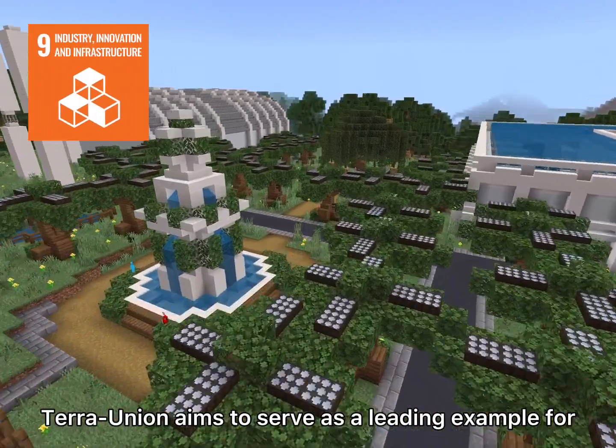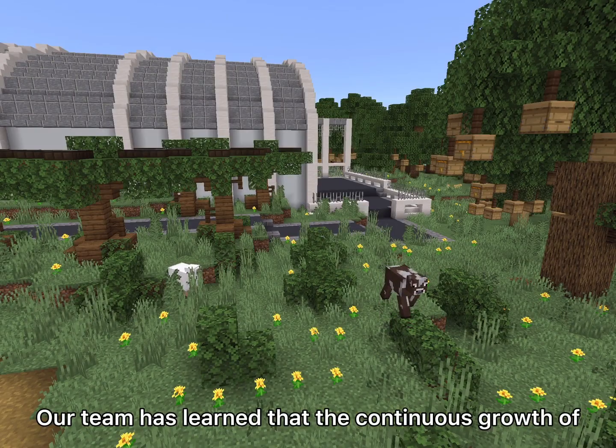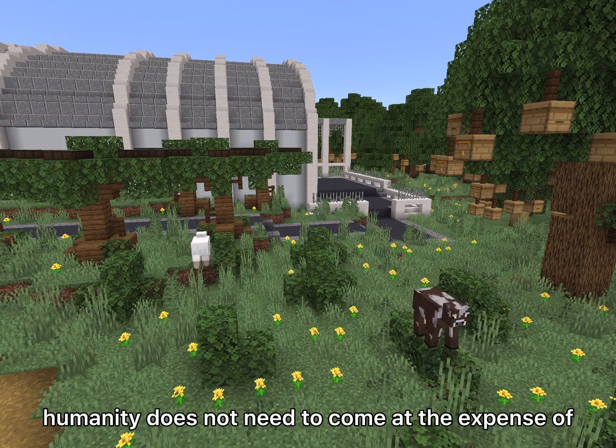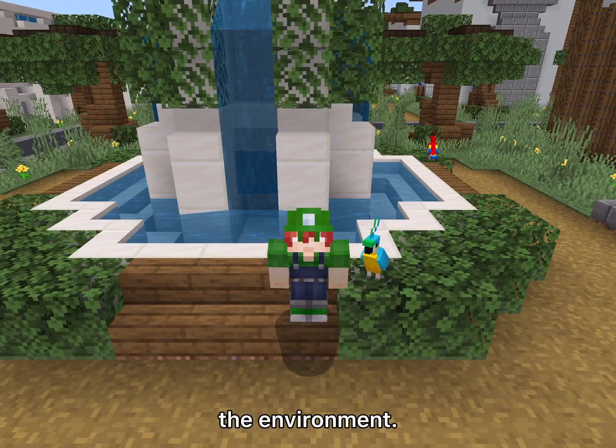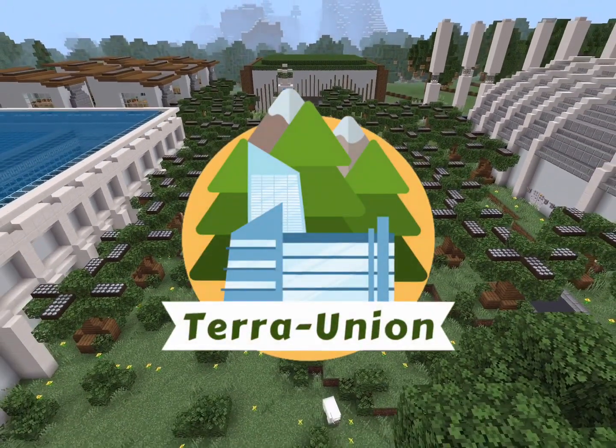Terra Union aims to serve as a leading example for how humans can live in harmony with nature. Our team has learned that the continuous growth of humanity does not need to come at the expense of the environment. This is Terra Union, a city where humans can grow together with the land in unity.